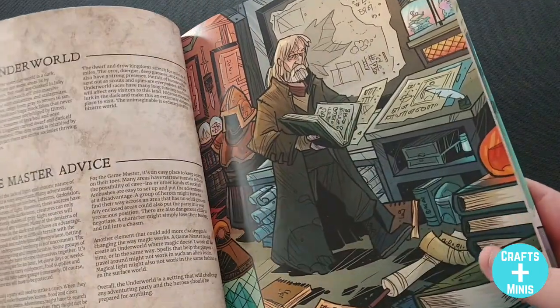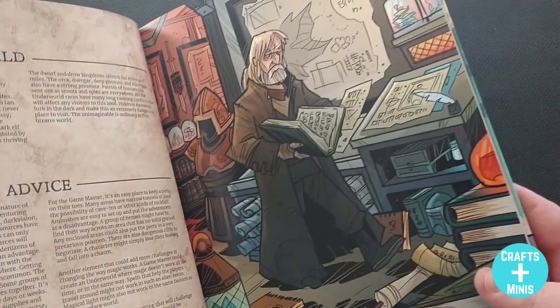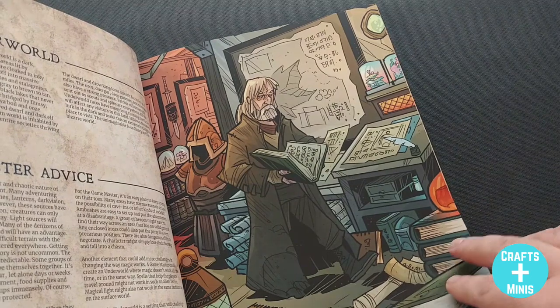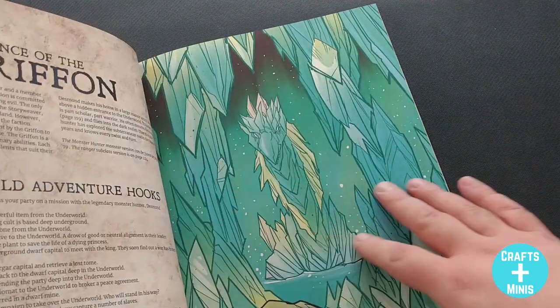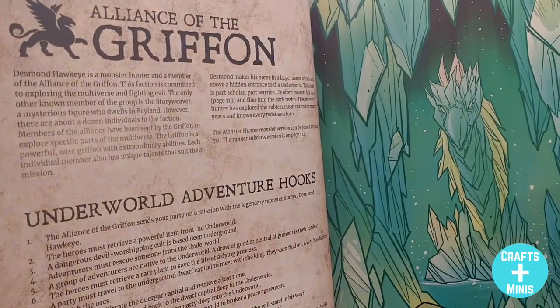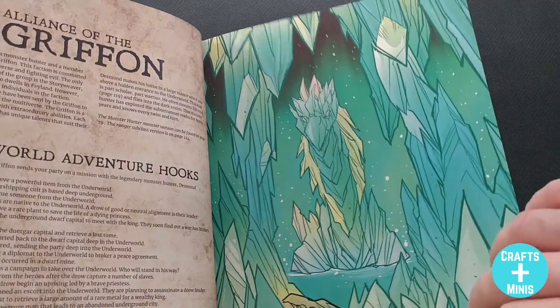They bring great writing, great art, and great layout together to give you a very usable book. The reason I'm doing these reviews on my channel is because I think they're usable, and I'm a very simple DM. I want something that I don't have to spend hours and hours pouring into — I want something that I can take from page to table very quickly.